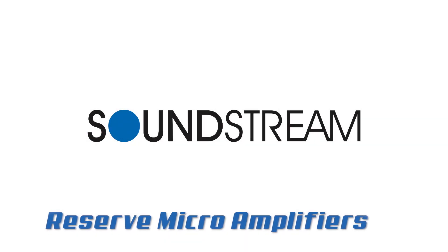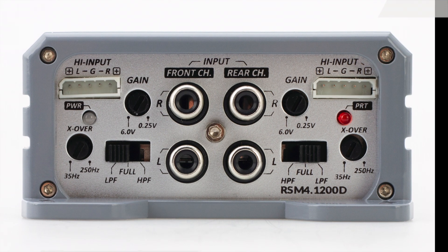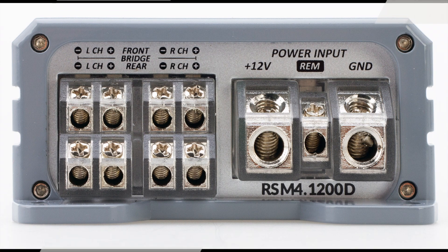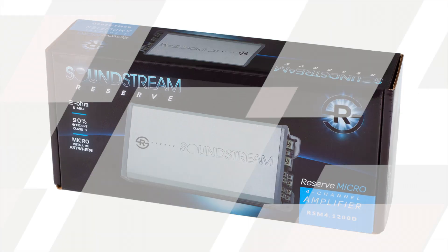The new Reserve Microamp line is electrifying news for the new exclusive Soundstream Reserve dealer-only line. Two available monoblocks and one important four-channel solution can help these microamps be a solution to almost any application.